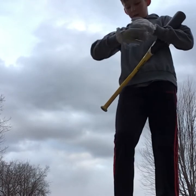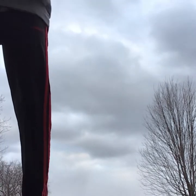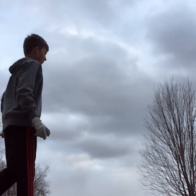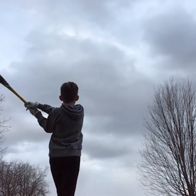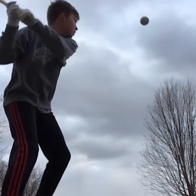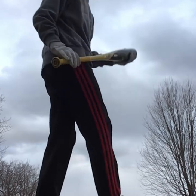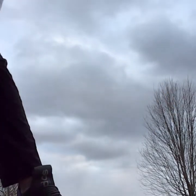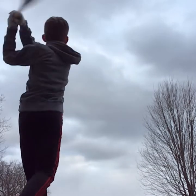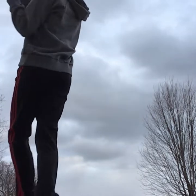Wow, good first hit — 100 feet! Oh wow, that is lifted! Oh wow, that's 110 — maybe 105. That one was a huge pop-up.